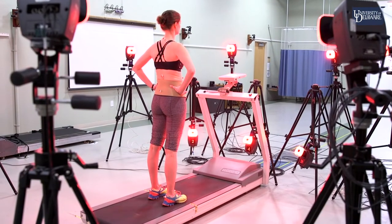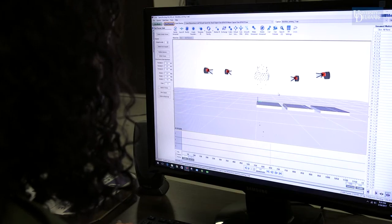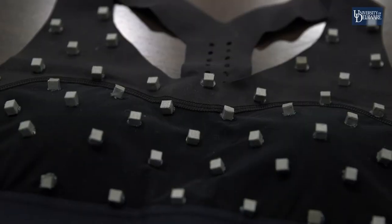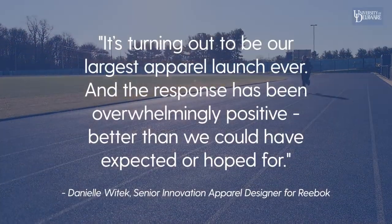Norm needed mechanical data in order to design his material to have specific mechanical qualities. So this was actually a new adventure for us in applying biomechanics, because for at least the first time in the work I've done, we actually wanted to capture that soft tissue motion. So we had to develop a marker set and figure out where to place our markers to best capture that soft tissue motion.